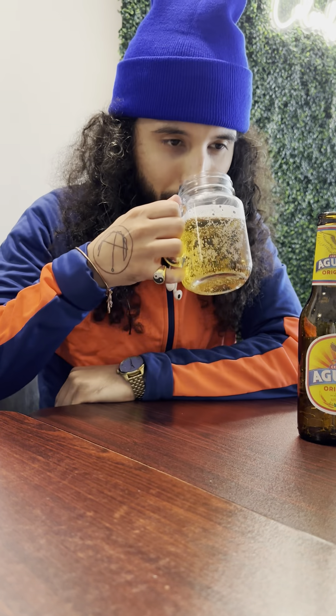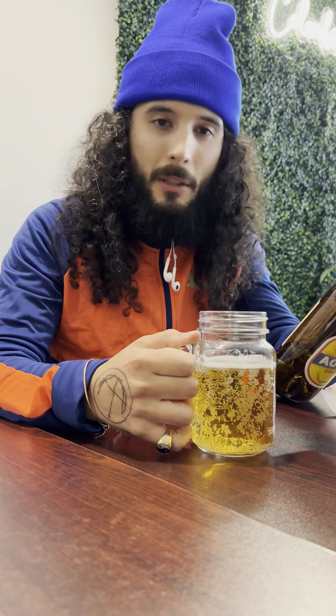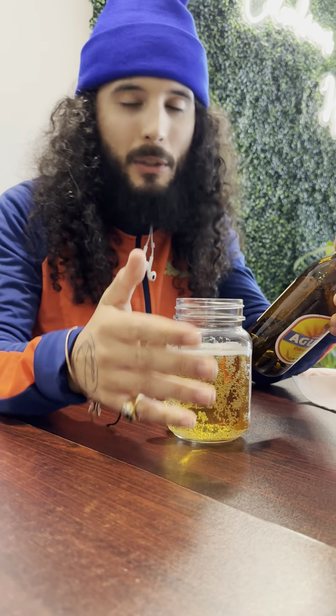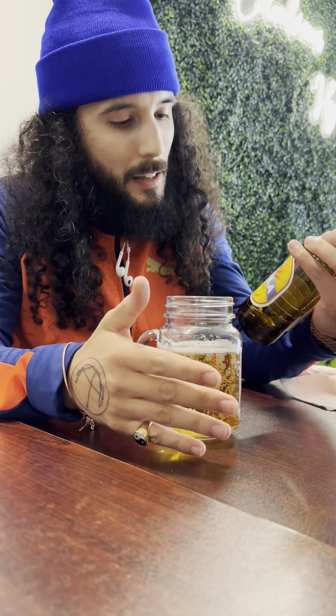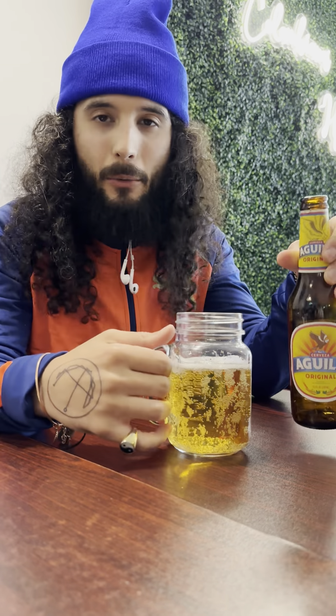Let me smell it real quick. Okay, it kind of has like a malty aroma to it. I'm not really sure exactly what type of hops this is made with, but I will put it in the post edit for y'all. So let's get right to the review.